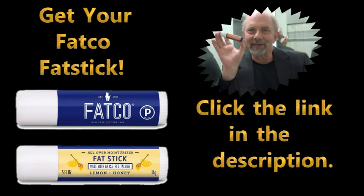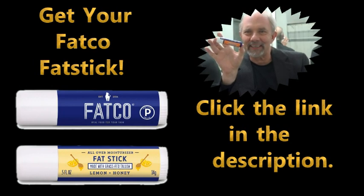So to get yours, click the link in the description and get your Fatco Fatstick.